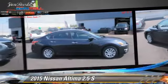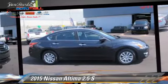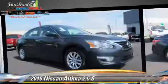Comfort and convenience features include cruise control, keyless entry, and a CD player. Give us a call to schedule your test drive today.